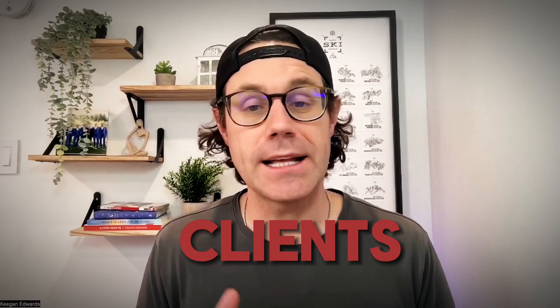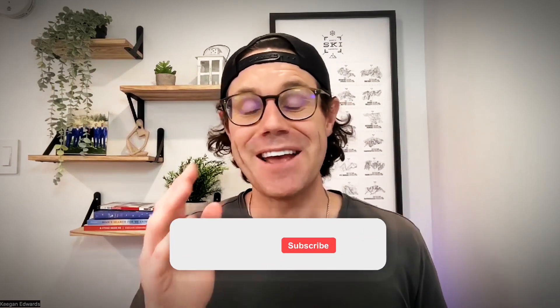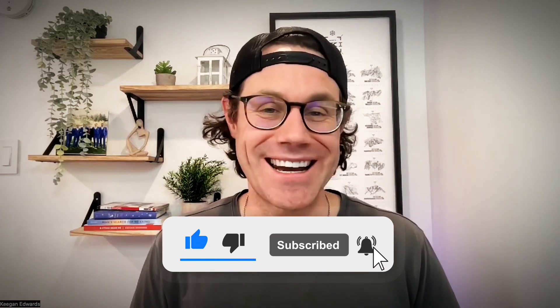Don't forget to check out some other handyman websites for inspiration. If you have questions, drop them in the comments below. Remember, the best builder is the one that showcases your services and attracts clients efficiently without breaking the bank. Experiment with free trials — Mighty Sites has a seven-day free trial. If you found this helpful, give us a like, subscribe, and drop your questions in the comments. We'll catch you in the next video.